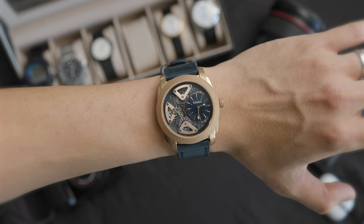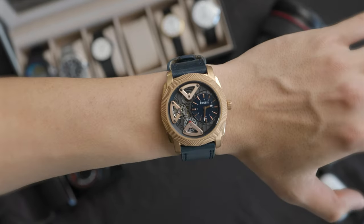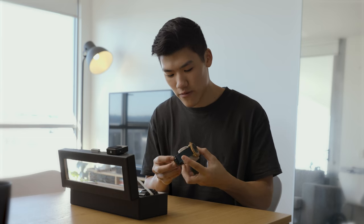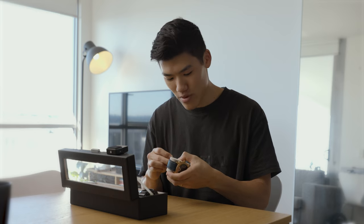I don't wear it all that often mainly because it is a little bit larger and it is a particular color that I don't really wear with most of my outfits, but nonetheless I really like this watch, especially all the memories it has.